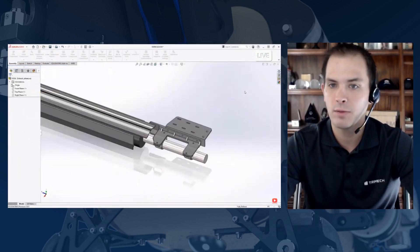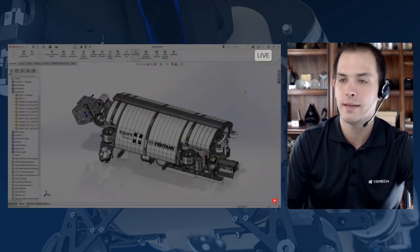SolidWorks 2021 is a can't-miss version because of the performance and stability improvements. A lot of people ask why they should upgrade — usually it's a specific new sheet metal or weldment feature. But what if you're not doing weldments? What if you're doing surfacing, mold design, or something else? This is one release applicable to everybody because of the stability and performance improvements. Every single user wants those, and SolidWorks answered those calls.